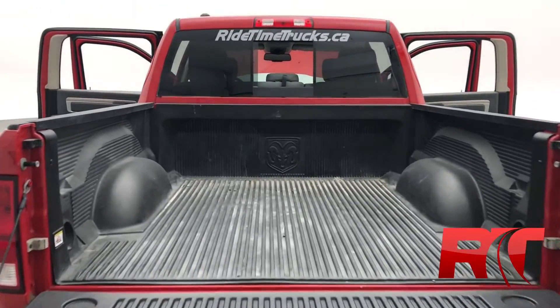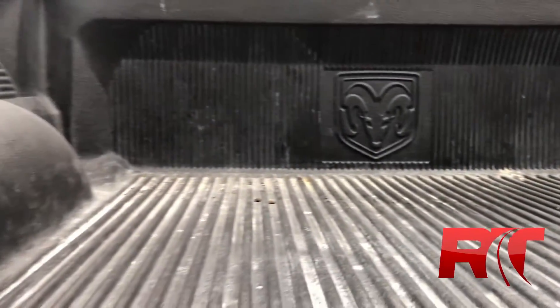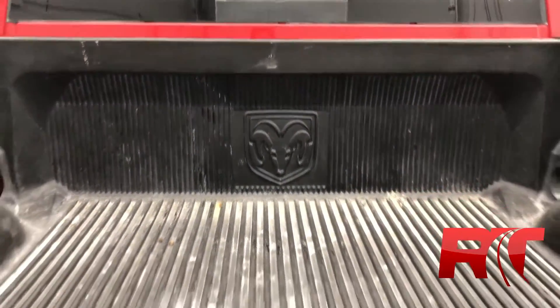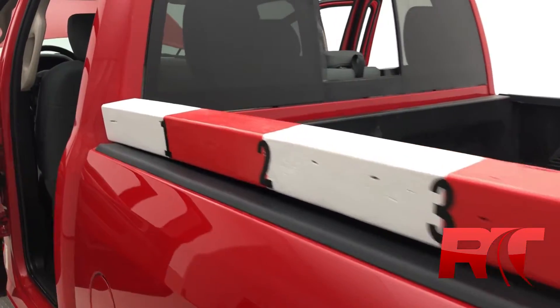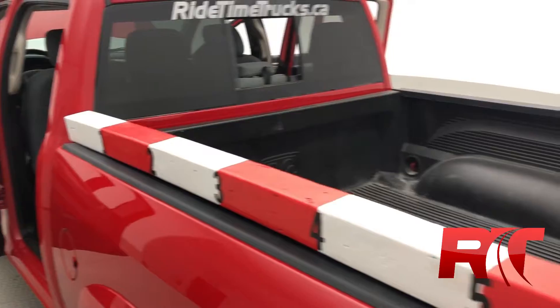Now we're on to the truck bed of the Ram 1500 Outdoorsman. This truck bed is vinyl lined, meaning easy washing, and it's still kept in beautiful condition. Taking a look at the truck bed, we can see it comes in at just under six feet.